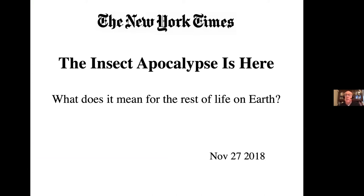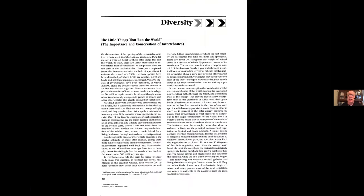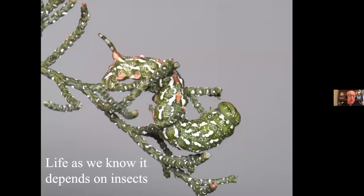Let's return to this headline briefly — the insect apocalypse. E.O. Wilson, Harvard emeritus, the most famous entomologist of all time, told us what it would mean if we were to lose insects. He did it back in 1987 with a paper called 'The Little Things That Run the World.' His message was very clear: life as we know it depends on insects.